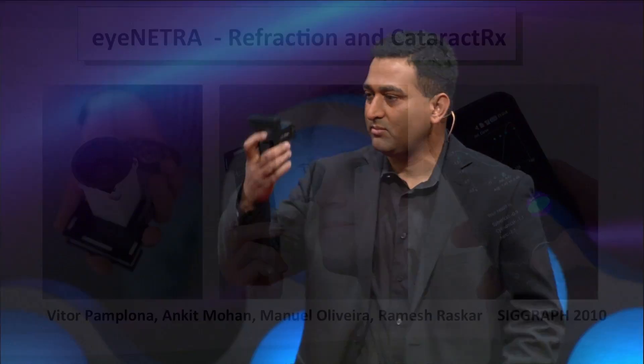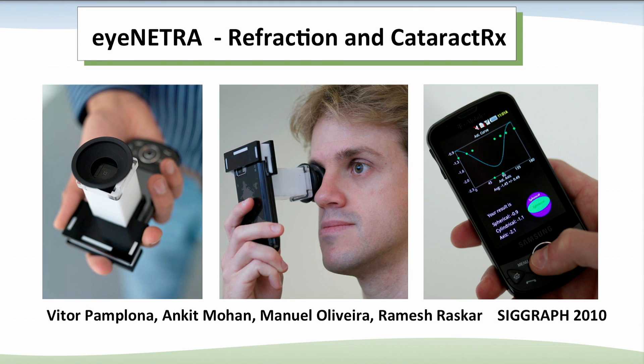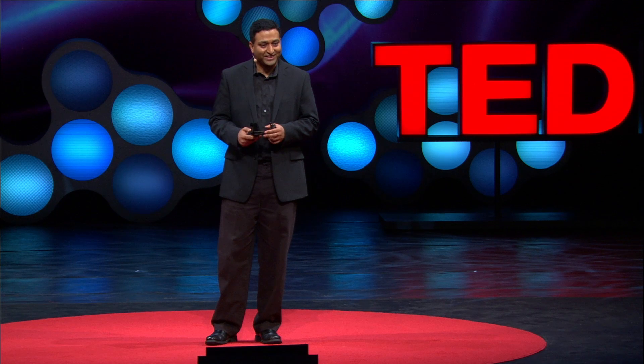So at MIT Media Lab, we have invented some new solutions. One of them is a device called Netra, which is a snap-on eyepiece that goes on top of a phone. You look through this, there will be some patterns. Use the keyboard to align the patterns. When they're aligned, you hit Calculate, and it gives you data for the prescription of your eyeglasses — your nearsightedness, farsightedness, and astigmatism.